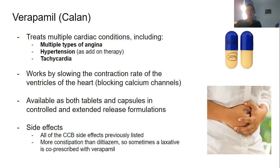Lastly, we have verapamil, or Calan. It treats multiple cardiac conditions including multiple types of angina and hypertension, though it's usually only used for hypertension as add-on therapy to get an additive effect, and also tachycardia for a very fast heartbeat. It's available in both tablets and capsules in controlled and extended release formulations. Verapamil is known for having the worst side effects of all CCBs — it has more constipation than diltiazem, sometimes to such a great extent that a laxative needs to be co-prescribed, especially if taking it regularly for a chronic condition like hypertension.